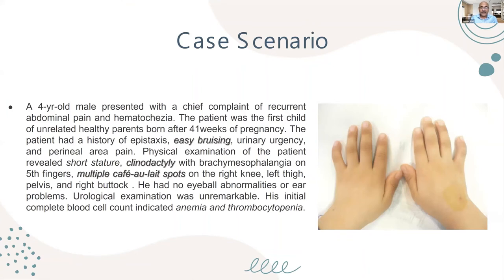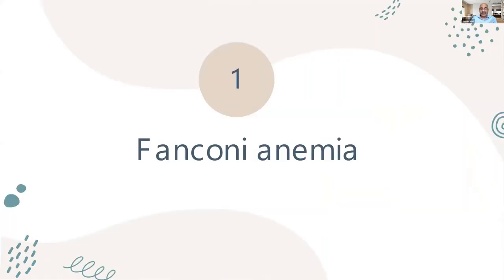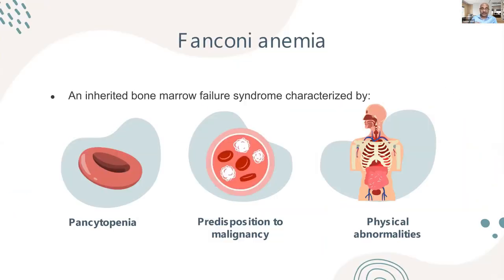I'm going to talk about inherited bone marrow failure with a quick review. Consider a case of a four-year-old male presenting with easy bruising, found on examination to have clinodactyly in the little finger, multiple café-au-lait spots on his body, short stature, microphthalmia, anemia, and thrombocytopenia. This is the typical presentation of Fanconi anemia.